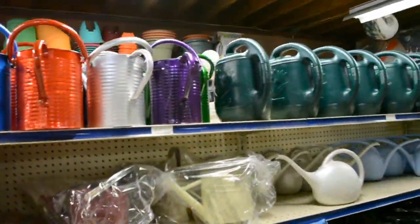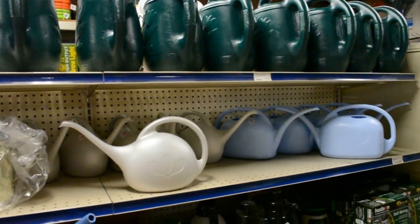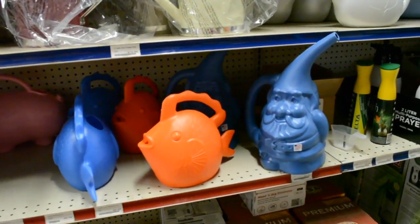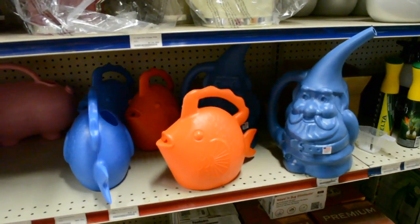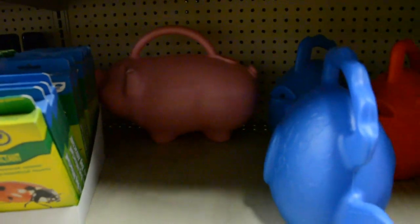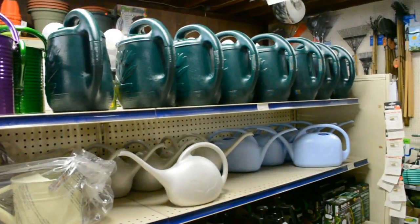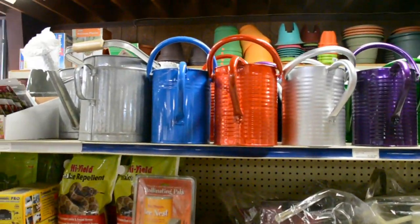Do you guys remember the three things that a plant needs to grow? Once you put it in the soil, it needs sunlight, air, and water. And look at all these fun watering cans — look at that gnome watering can, a fishy watering can, and there's a little piggy watering can in the back there. If you wanted, you could get a watering can, or you can just use your sink or your hose in the backyard. This will help you take care of your cute little plant.